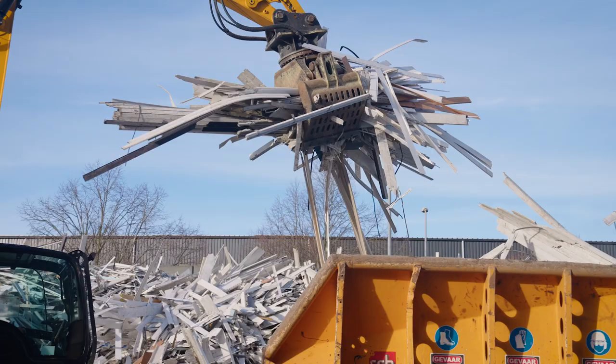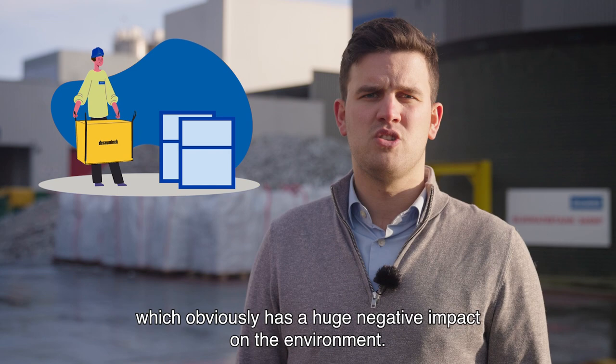But what would happen to the old profiles if we didn't collect them for recycling? Then they would probably be burnt or go to landfill, which obviously has a huge negative impact on the environment.